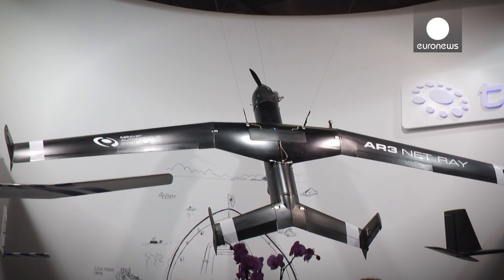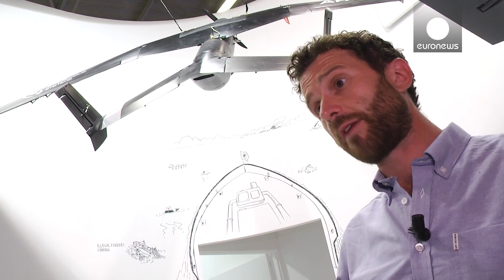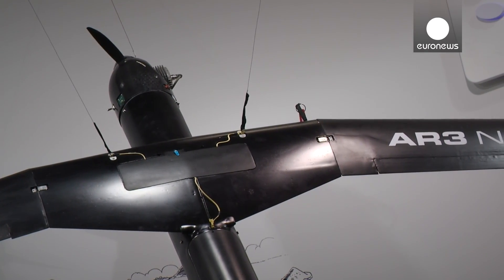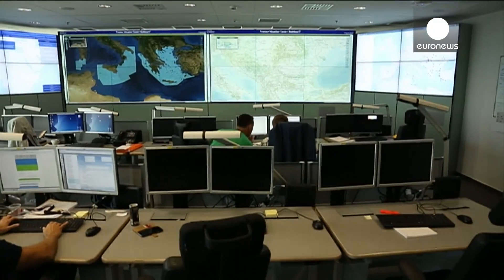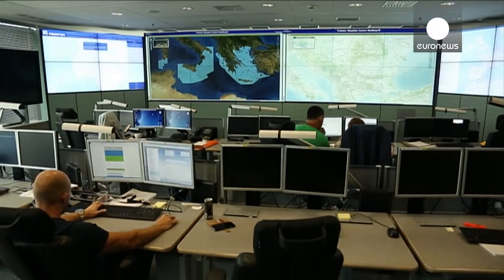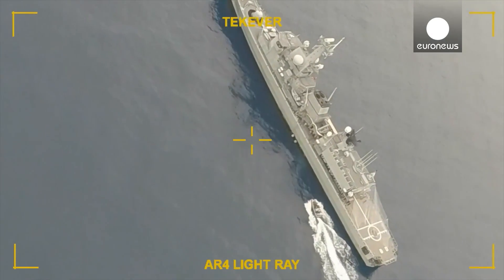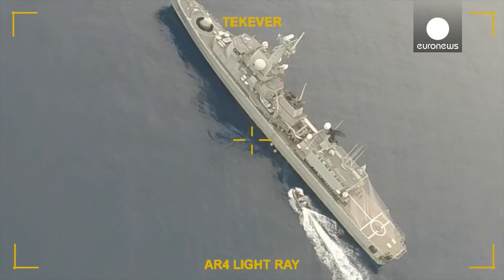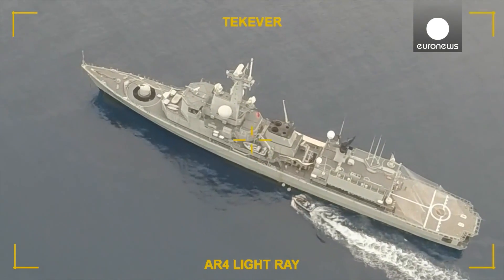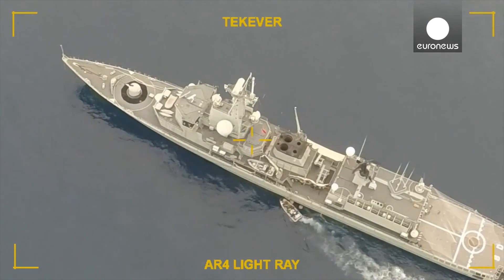So far, we have been involved in multiple types of missions in multiple types of regions. In Europe, we are going to apply it together with the Portuguese Navy in Frontex, which is protecting the Mediterranean border of Europe. We've been testing it extensively off the coast of Africa, in the Gulf of Guinea, especially in trials for anti-piracy and smuggling operations.